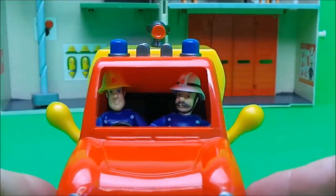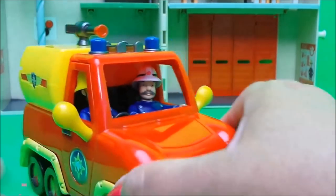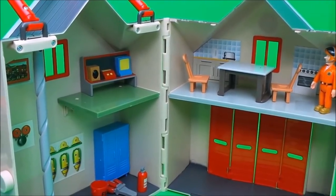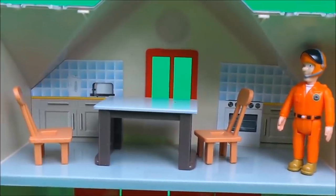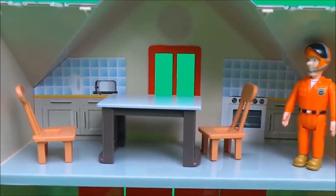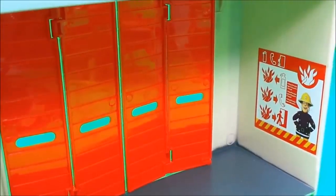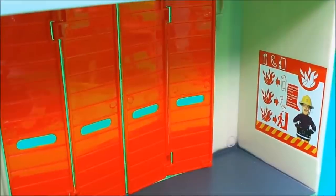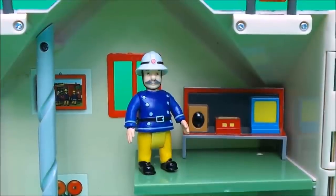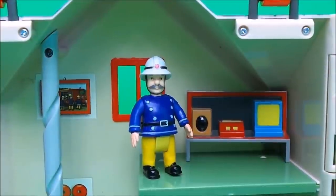We can fit Fireman Sam in the driver's position and Station Officer Steel inside. Let's take another close look inside — here we have Tom Thomas in the kitchen area, which includes a cooker, a toaster, a kettle, and a nice table and chairs. On the ground floor we have the station doors where all the vehicles come in and out, and a safety poster.